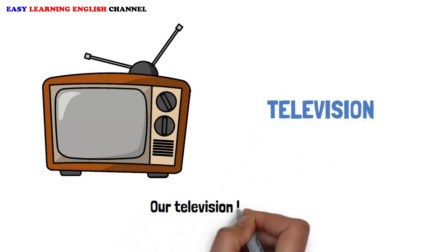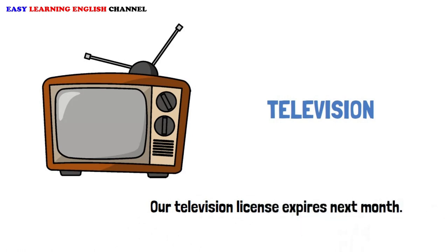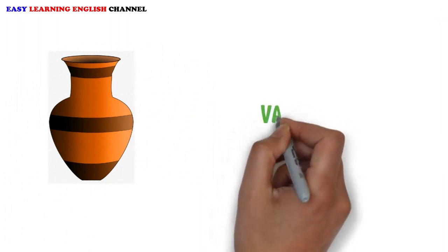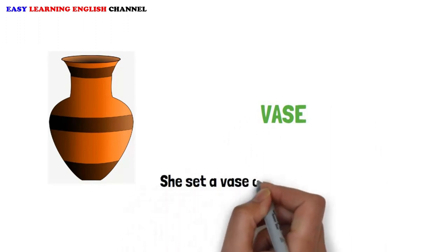Television: Our television license expires next month. Vase: She set a vase of flowers on the table.